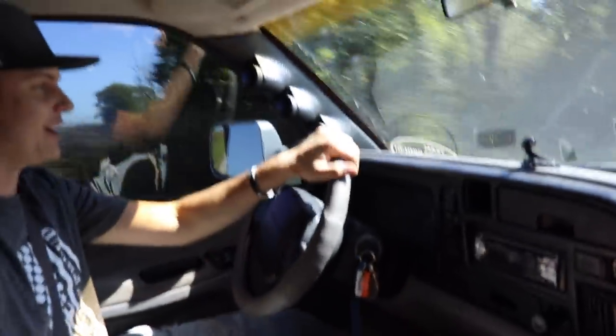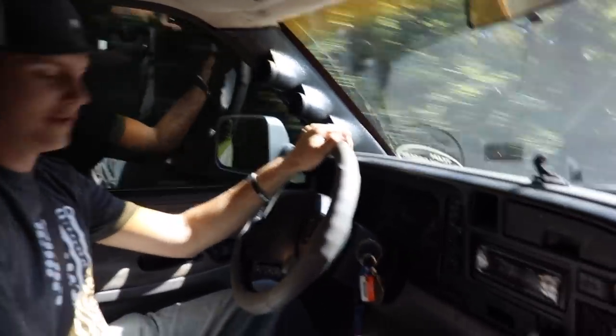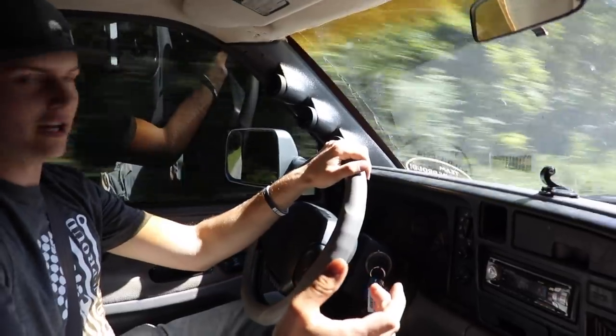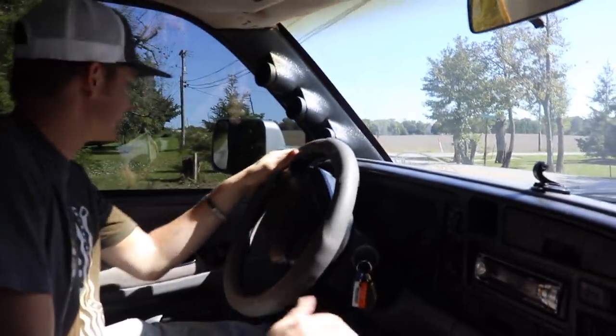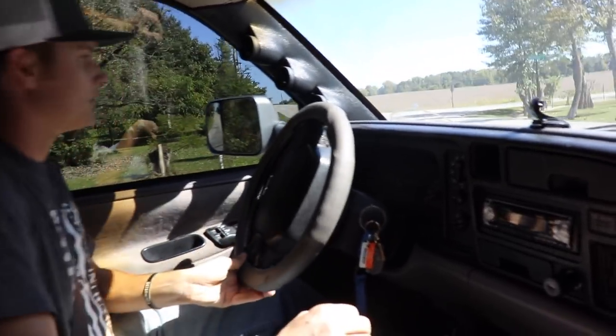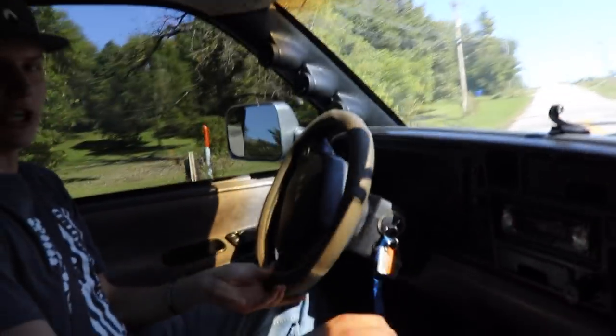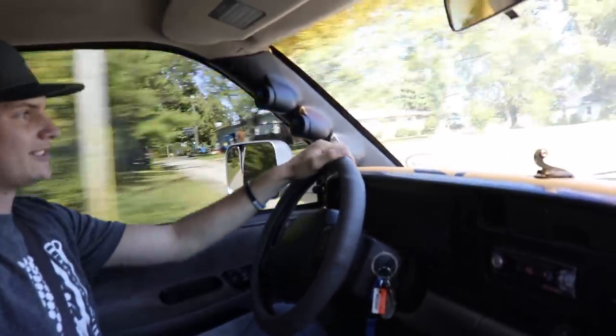I'm going to be a little bit sad if this truck goes. You guys can win this thing for freaking 15 bucks — that's like a Starbucks and a meal at McDonald's. I'm going to see how it feels starting out in second — I haven't tried that yet. Just so, so buttery smooth. The gears are just nice and firm, it runs a ton smoother.